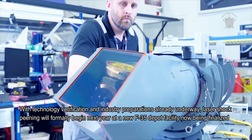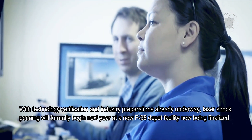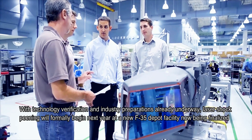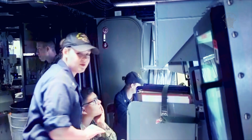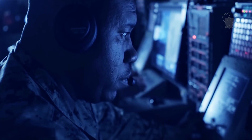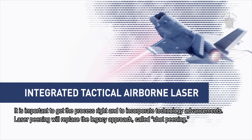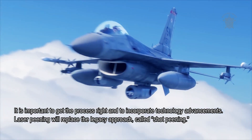With technology verification and industry preparations already underway, laser shock peening will formally begin next year at a new F-35 depot facility now being finalized. The 16,000-square-foot facility comprises two bays where the actual laser shock peening process will take place, and a connected area that will house the laser generator. It is important to get the process right and to incorporate technology advancements. Laser peening will replace the legacy approach called shot peening.